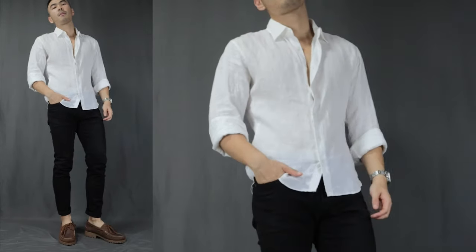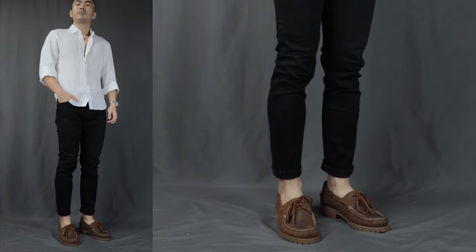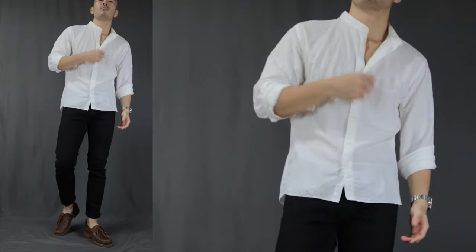Moving on to outfit number six, I call this the casual shirt. Over here, we have a white linen shirt with a pair of black jeans and a pair of boat shoes. Just like the polo shirt, a linen shirt or any kind of casual shirt will just instantly bring the casual boat shoes outfit combination to a whole nother level of smartness. You can almost call this outfit smart casual, but just a little bit more nonchalant. A mandarin collared shirt works incredibly well too — it's gotta be one of my favorite outfits for those casual hangouts.